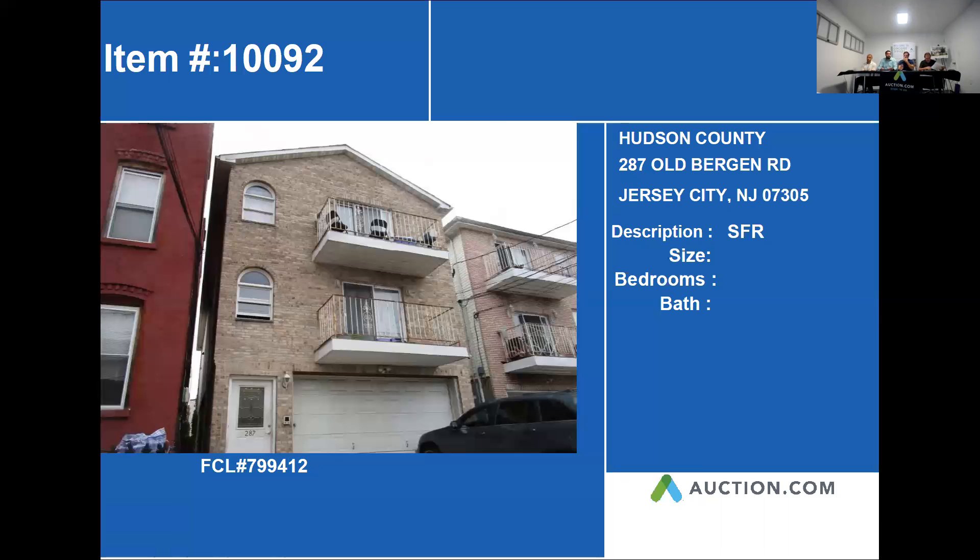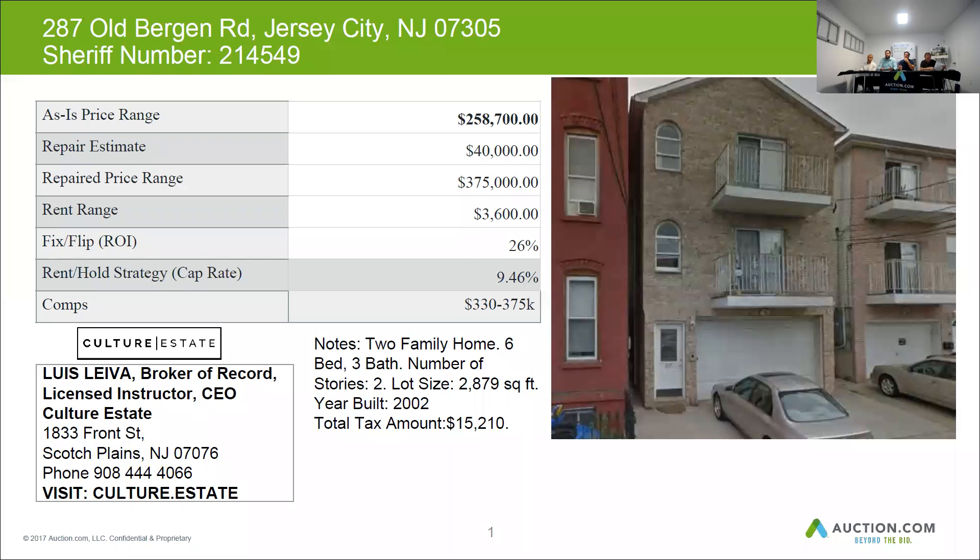This is a new infrastructure two-family with six bedrooms and three bathrooms. This home has approximately 2,879 square feet. It was built back in 2002, and the taxes on this home are $15,210 per year. This home could be sold for about $375,000, but it needs $40,000 for repairs, and you can get around $3,600 a month in rent.